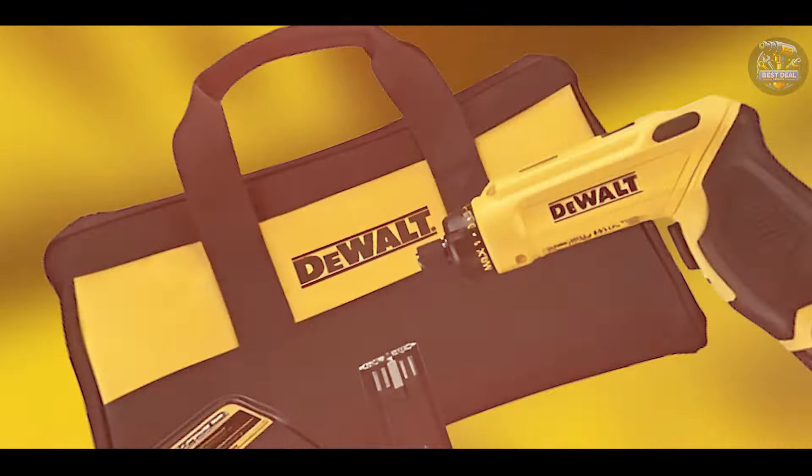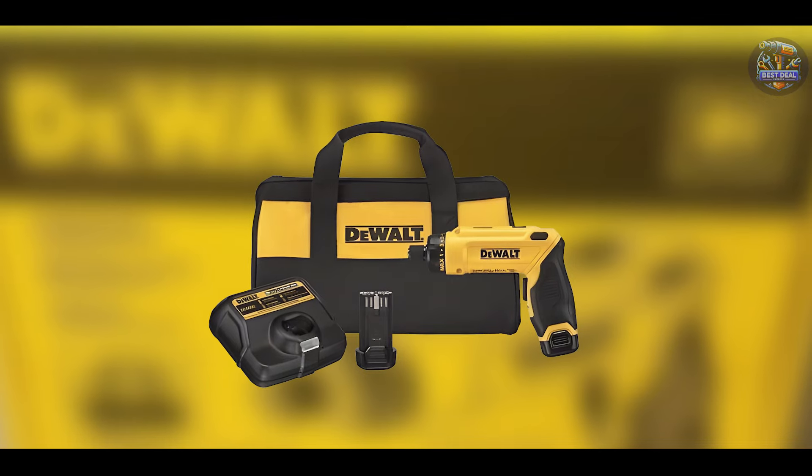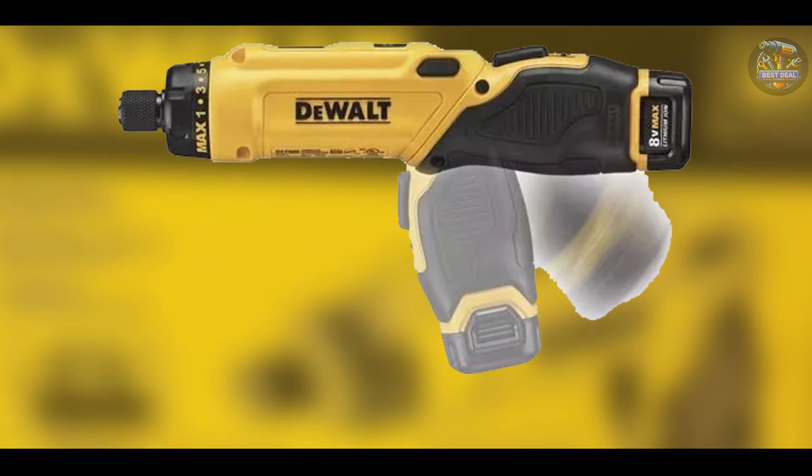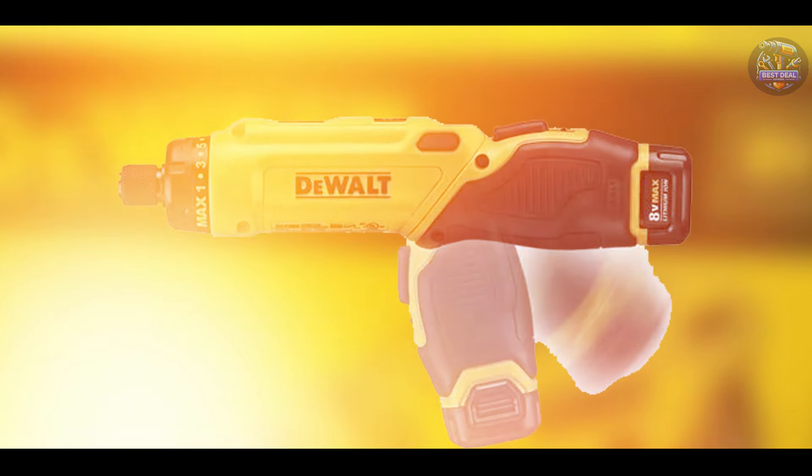Built to withstand jobsite conditions, the DEWALT DCF680N2 is constructed from durable materials that ensure longevity and reliability, making it a trusted companion for professionals and DIY enthusiasts alike.